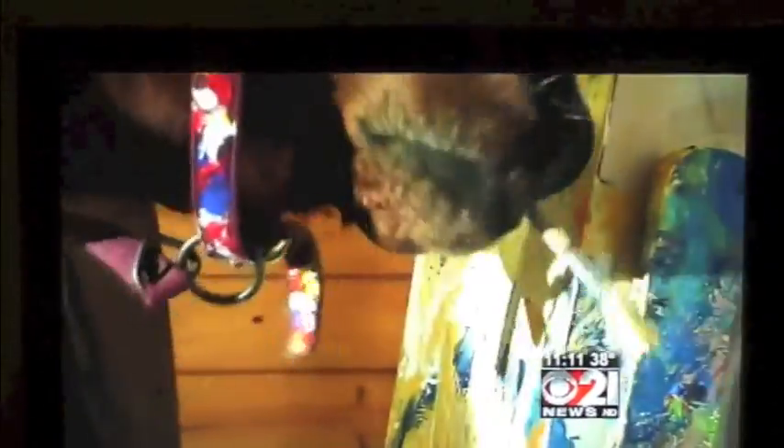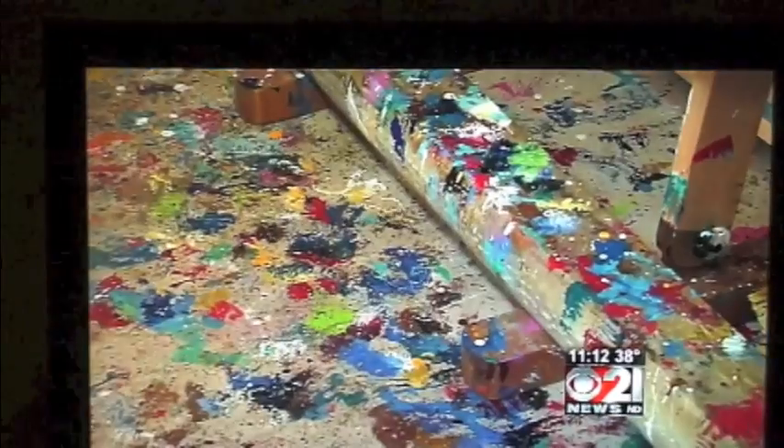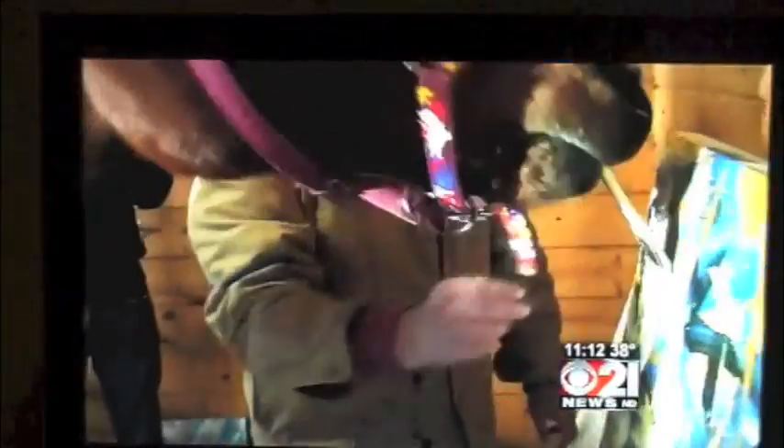Former racehorse, actually. Were you the first one to put a brush in his mouth? I imagine so. He was adopted by Ron Krajewski, an artist himself. Painting seems to come naturally to Metro. He used to just bob his head up and down in his stall when we first got him off the track. And once he learned to grasp a brush, the horse that ran Belmont and Saratoga went from the oval to canvas.